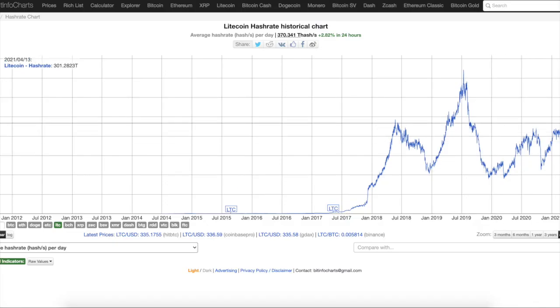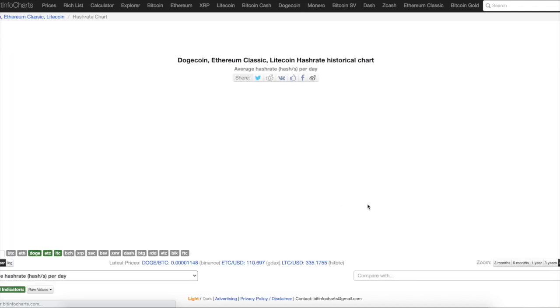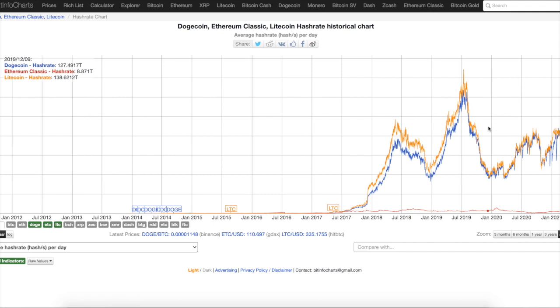With the hash rate going up, it's becoming a stronger cryptocurrency. Compare that to Ethereum — Ethereum is going to proof of stake. But look at the hash rate of Ethereum; it's way lower than Litecoin. Litecoin actually has a higher hash rate than Ethereum. If you look at Doge, you can see Doge is actually in sync with Litecoin. Litecoin is the orange, Dogecoin is the blue.